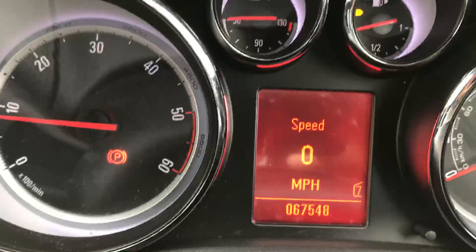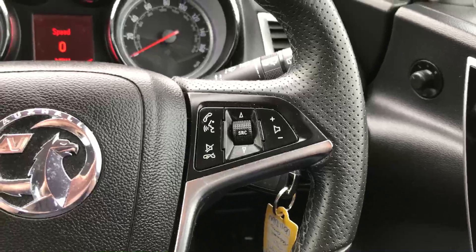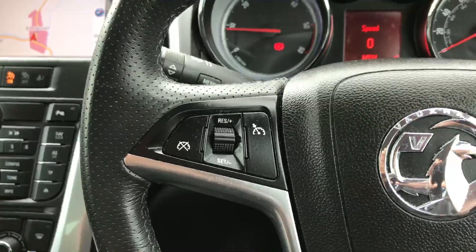As you can see at the bottom there, the car is just 67,000 miles. On the right hand side of the steering wheel we control the Bluetooth settings for the mobile phone and also the volume for the stereo. On the left hand side is the cruise control.